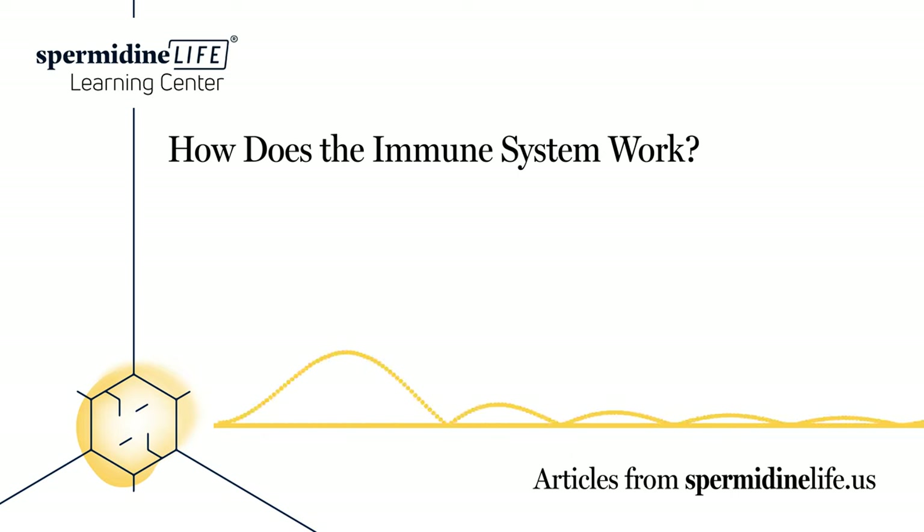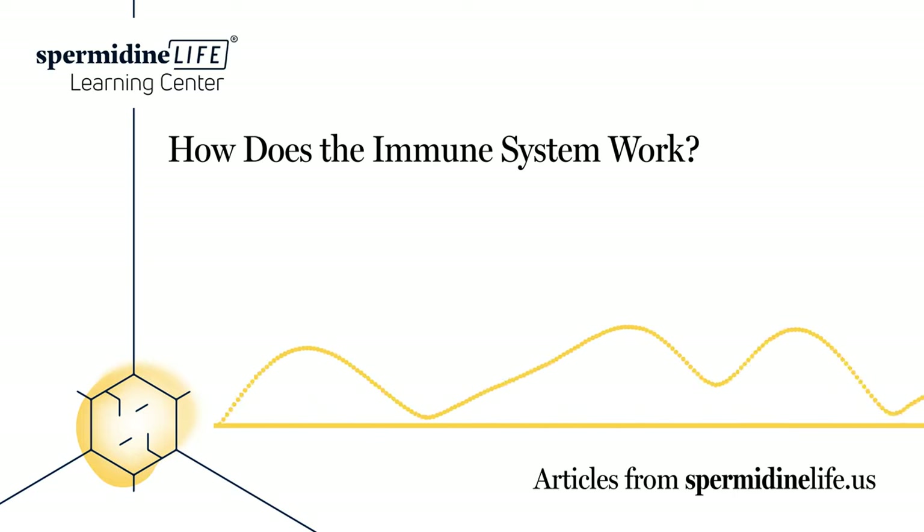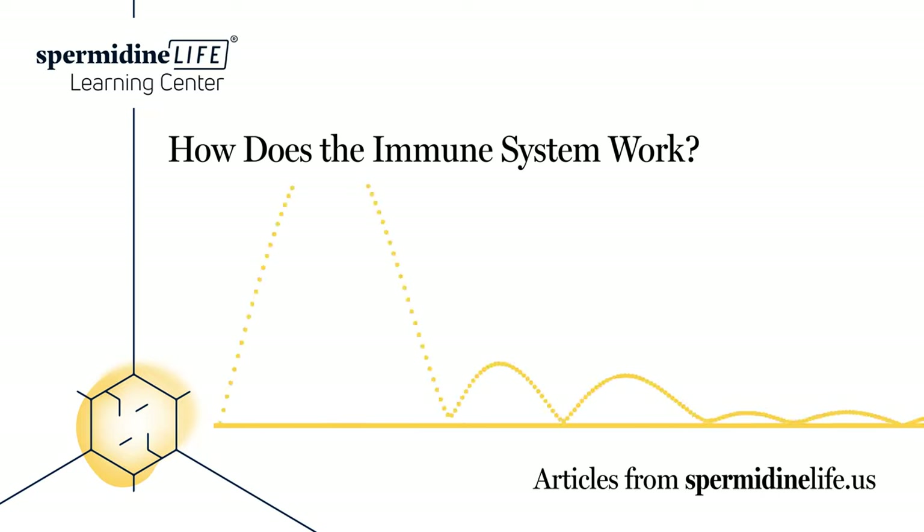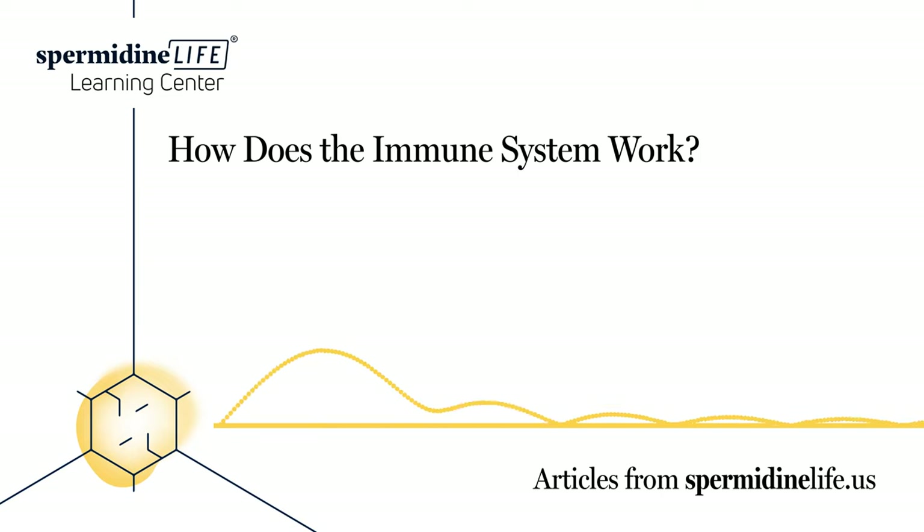Symptoms like fatigue, muscle aches, swelling, and redness could be signs of an autoimmune disease. Symptoms might come and go over time. Keep in mind, these symptoms are also common in other diseases and ailments. It's best to consult with your doctor to better understand what's going on in your body. Some other disorders include celiac disease, pernicious anemia, myasthenia gravis, Graves' disease, and Addison's disease.